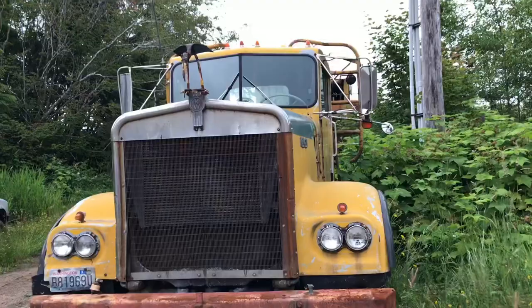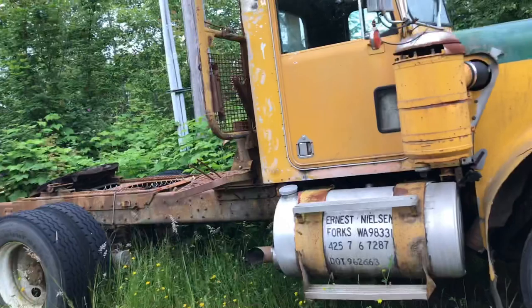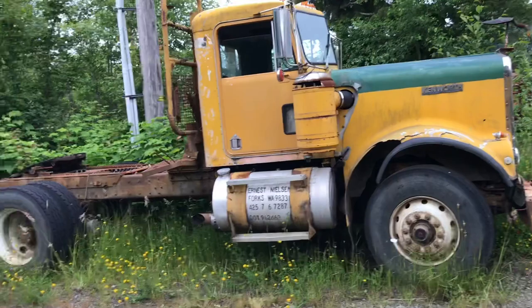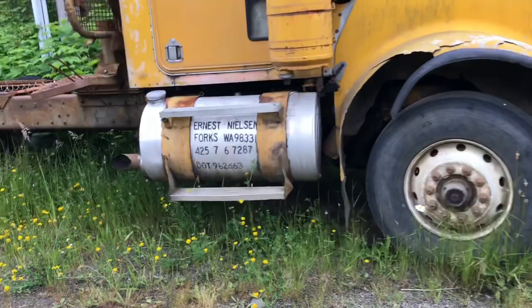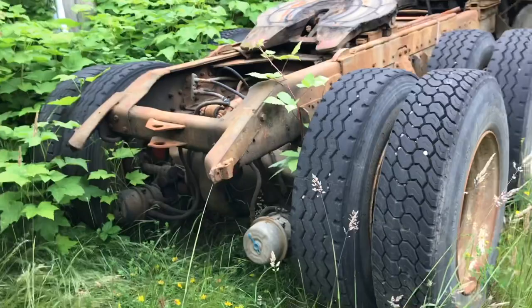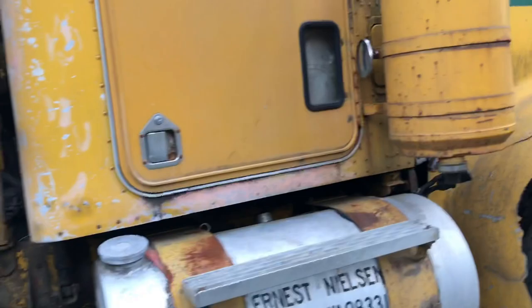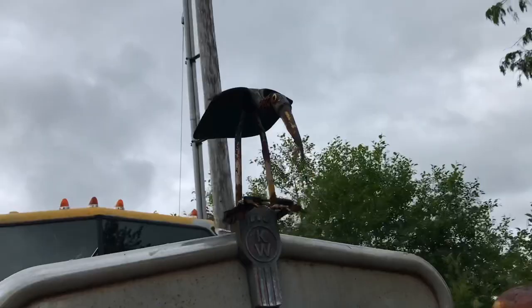This is a 1973 W924 — it's got an N14 in it and a 13-speed. This is the low boy truck, next Weyerhaeuser. I love this hood ornament he's got, that's awesome.